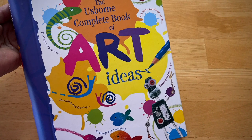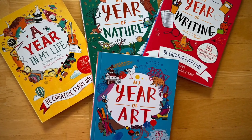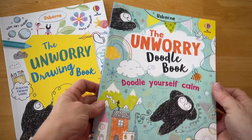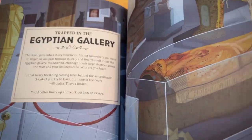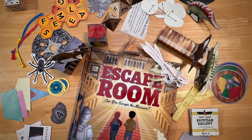Every aspiring artist needs the complete book of art ideas. Whether you need a quick idea each day or some good, solid, unworried doodling drawing time, we have a book for your kiddo — or you. Our escape room books are fun for family game nights or for a group of big kids working together to solve those puzzles on each page.